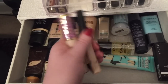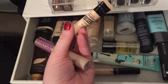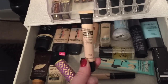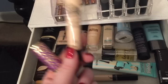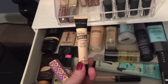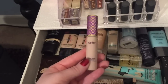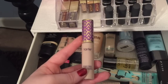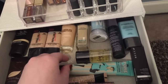For concealers I have the Maybelline Fit Me and the Maybelline Master Conceal. I want to talk about the Master Conceal — I don't feel like it gets enough credit. It gives so much more coverage than the Tarte Shape Tape, it's half the price, and I just think it's so much better. It is definitely full coverage, so use it carefully. I also have the Tarte Shape Tape, which I like — I'm not sure if it breaks me out so I mainly use it under my eyes.